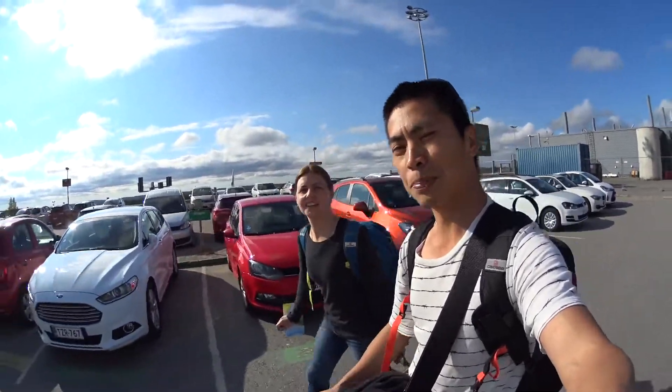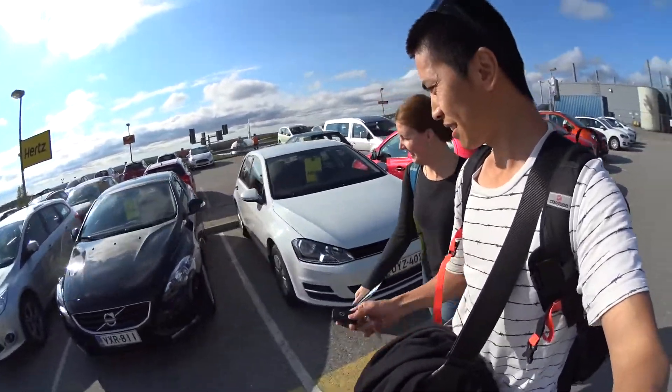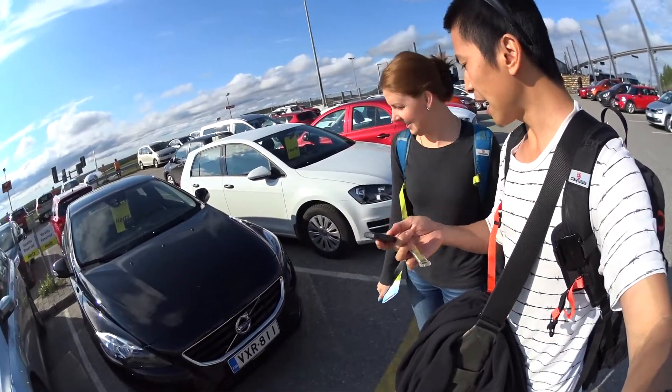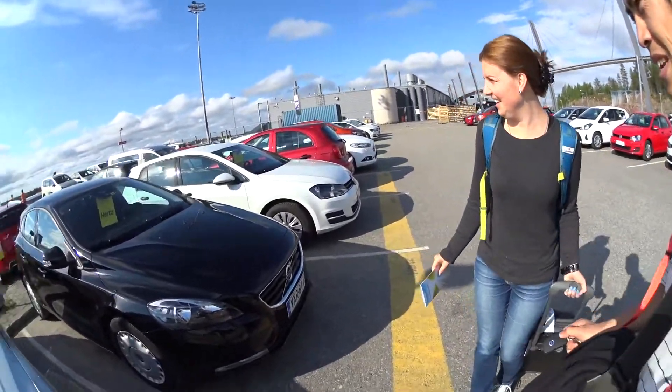I kind of put a special request in for a pretty looking car and here we are — it's pretty. Here it is. Let's double check the license plate: VXR H11. Yep. That is a pretty nice looking car. Yeah, not bad indeed.